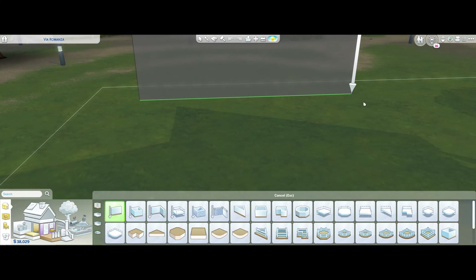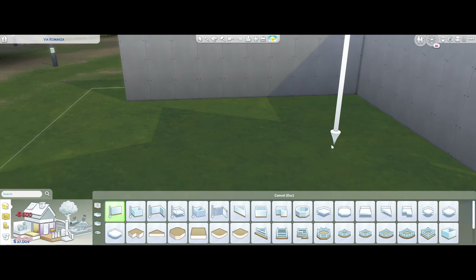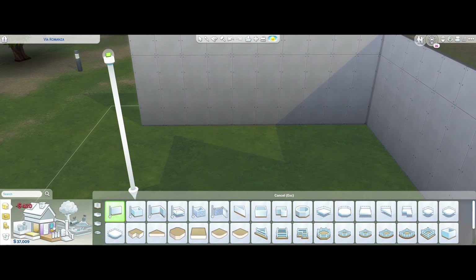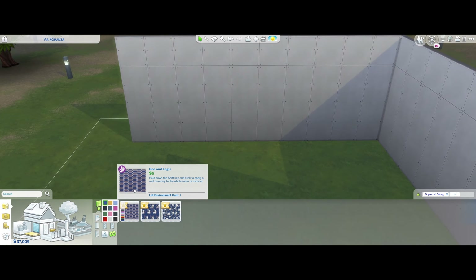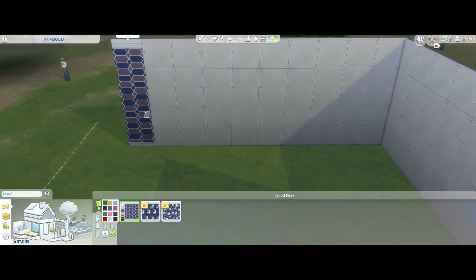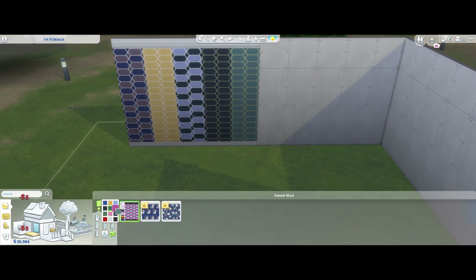Let's jump into the voiceover and have a look at what comes with the new kit and then we can sum up our thoughts. Maximalism is a movement that's been around for a really long time. I don't know a lot about it, but as you can see here we're having a look at the wallpapers that come with this pack in all of the different colored swatches.